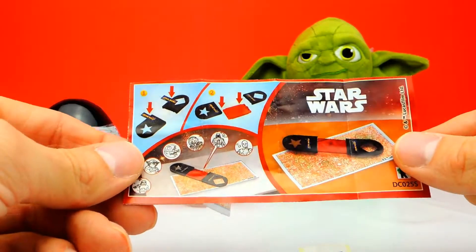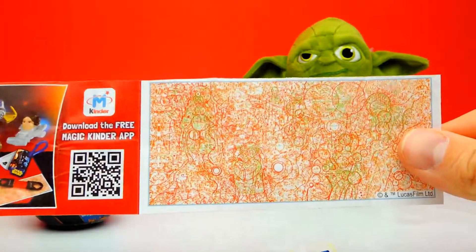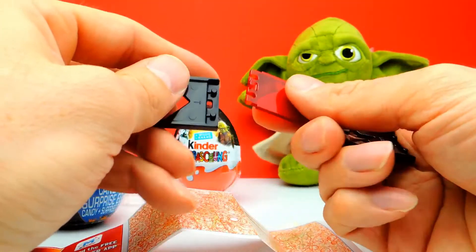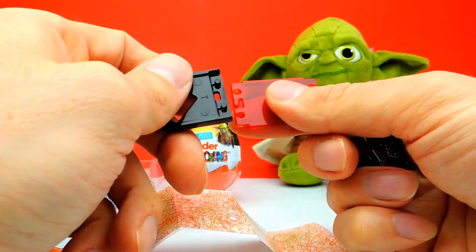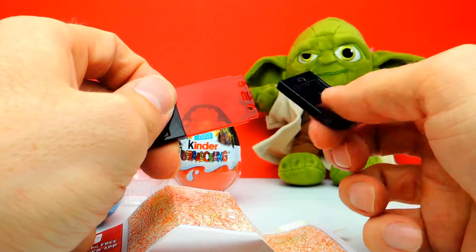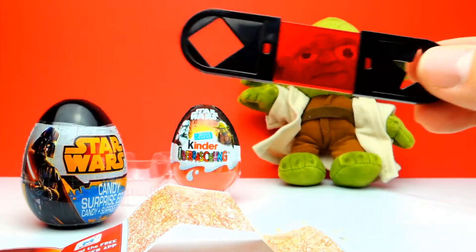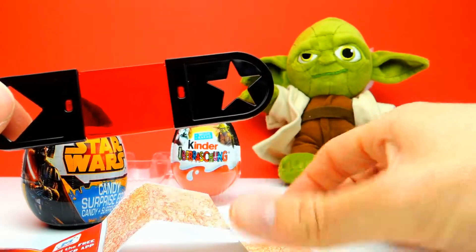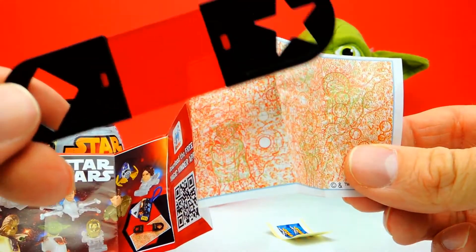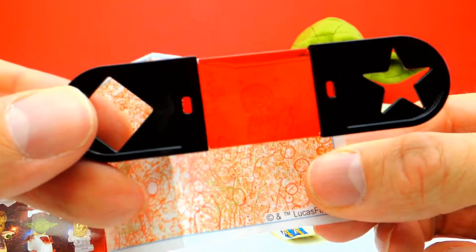I think it's one of these — it's a red piece of plastic, which you can use to identify Star Wars characters here on this sheet of paper. It's difficult to explain, so let me show you. At first we have to put everything together. Here we have a transparent red piece of plastic, and we should be able to recognize some Star Wars characters. I think it doesn't really work.